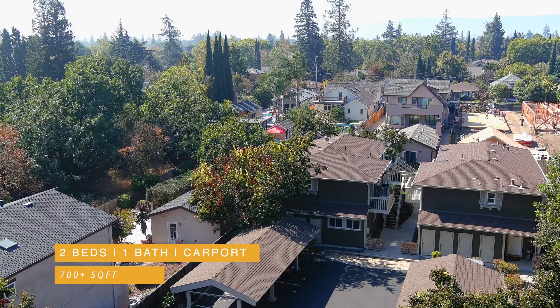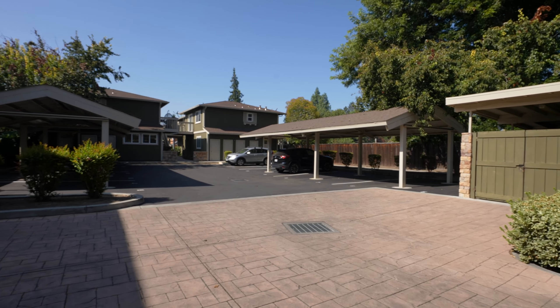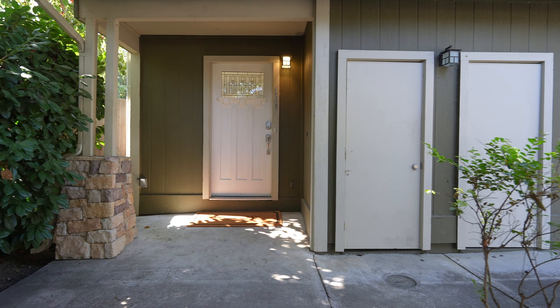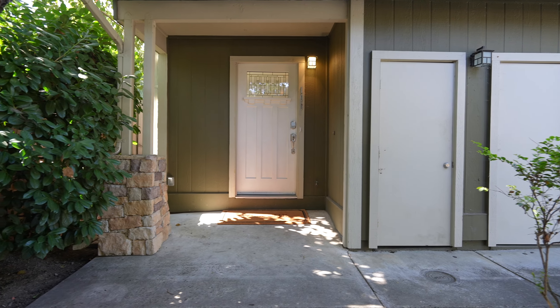Inside you'll find a nicely updated unit with an open floor plan, an updated kitchen with granite countertops and modern cabinetry, luxury vinyl plank flooring throughout, and recessed lighting. What everyone loves about this complex is its walkability in downtown Willow Glen — we're just seven minutes away from the Diridon Station and downtown San Jose, perfect for the first-time home buyer or the commuter. This unit has so much to offer — let's go inside and take a closer look.